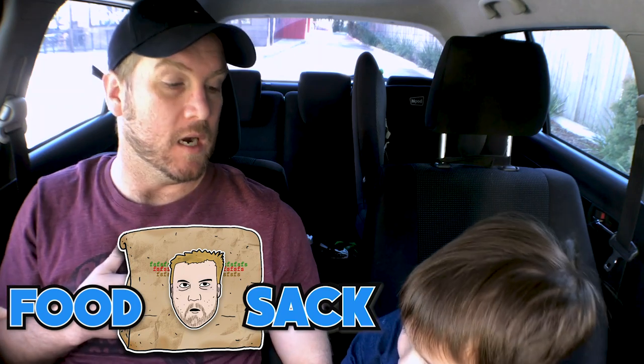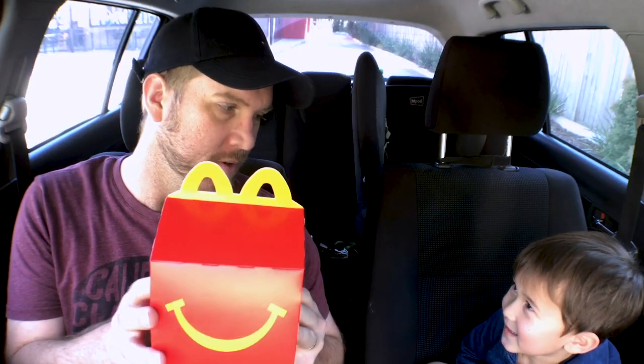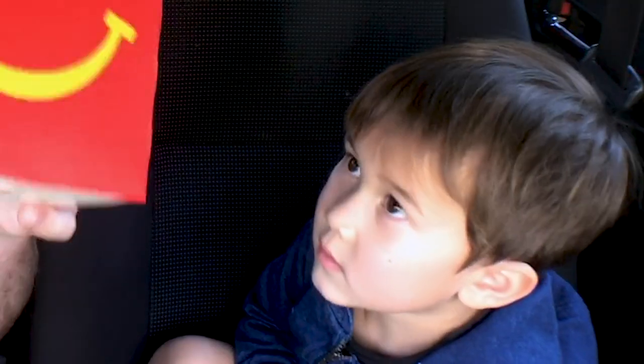Hello all, welcome to another edition of Food Sack. I'm here today with Food Satchel and we are going to check out which fast food place has the best cheeseburger. So we have gone to McDonald's. We had to get the Happy Meal, didn't we? So not just the cheeseburger by itself, we had to get a Happy Meal.